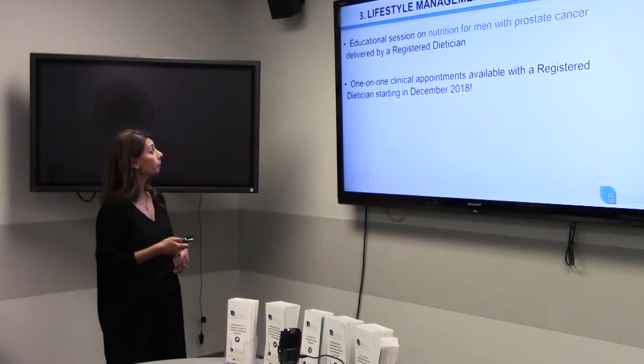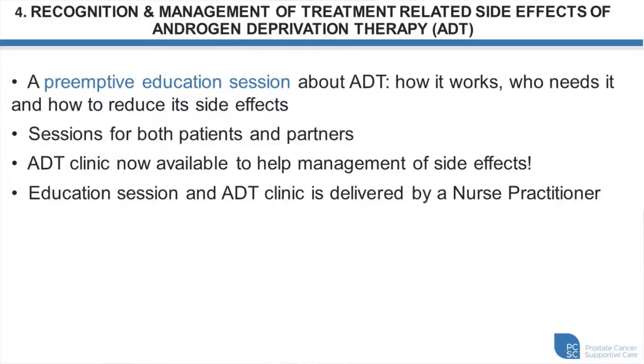Module four covers recognition and management of treatment-related side effects of androgen deprivation therapy. This module is specifically for patients going on hormone therapy. There are many side effects associated with hormone therapy, and there's an education session delivered by a nurse practitioner covering all possible side effects — not to say you'll get all of them, but it's good to be aware. It's a monthly session that tells you what to look out for and what you could be at risk for.